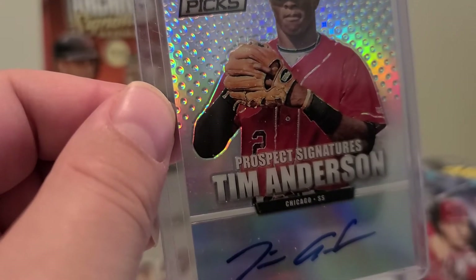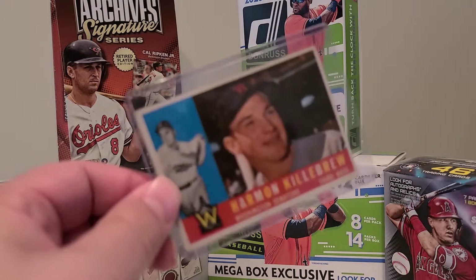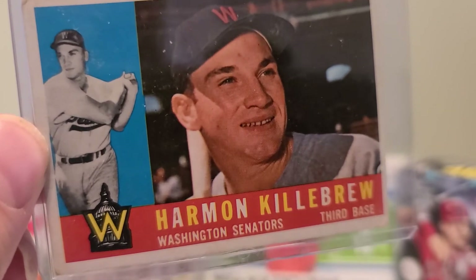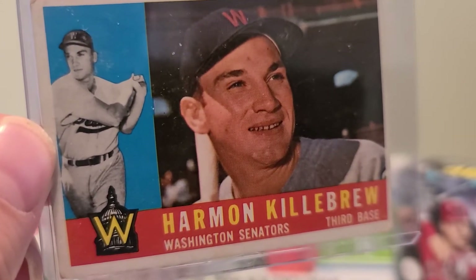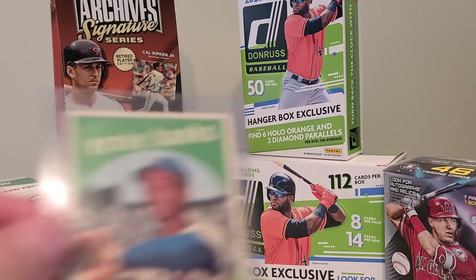He has a lot of potential. Okay guys, let me start the vintage cards I bought today at the show. First up we have a Harmon Killebrew — not sure what year this is, but pretty sweet vintage card.